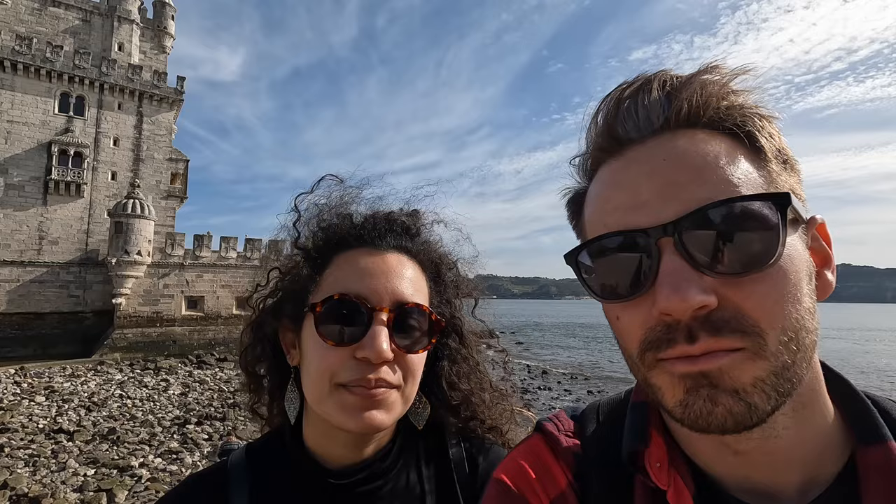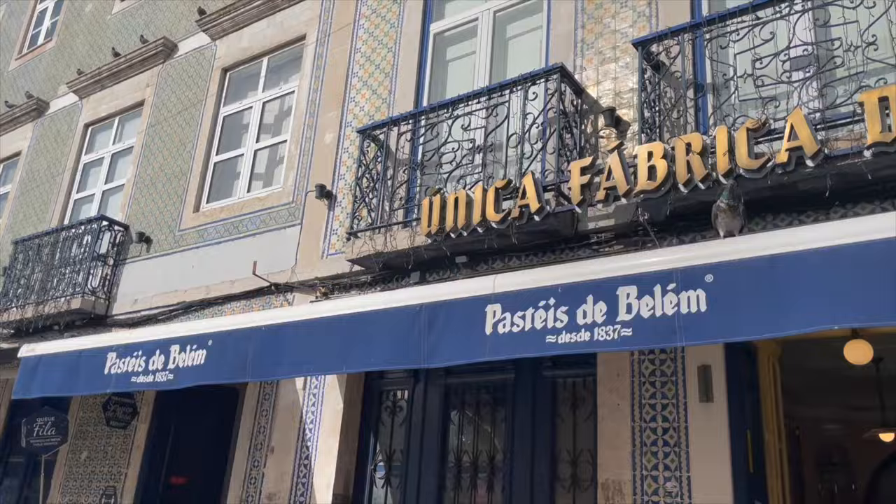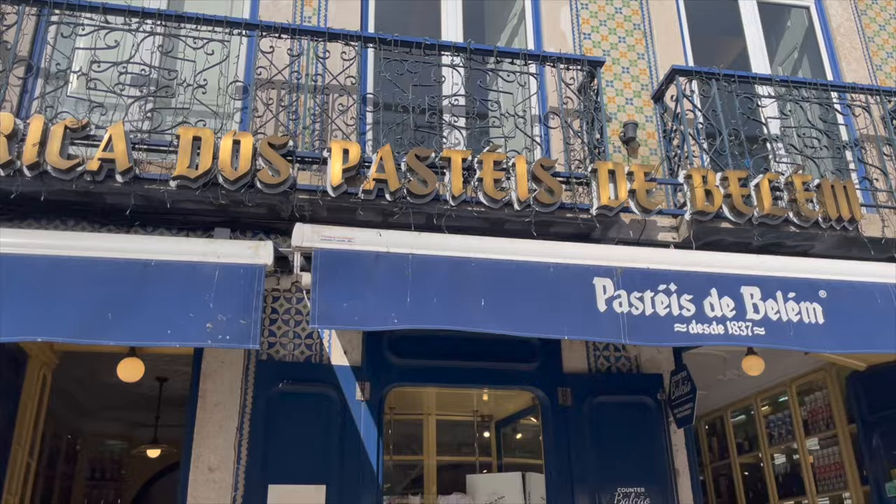Belém is a little outside of the city so you have to take a tram — it's not walkable — but the tram is only 3 euros per person each way. You can buy your tickets right on board. It's kind of like a little mini day trip outside the center of Lisbon. This is also where you can get the original Pastéis de Belém, the most famous dessert in all of Portugal.